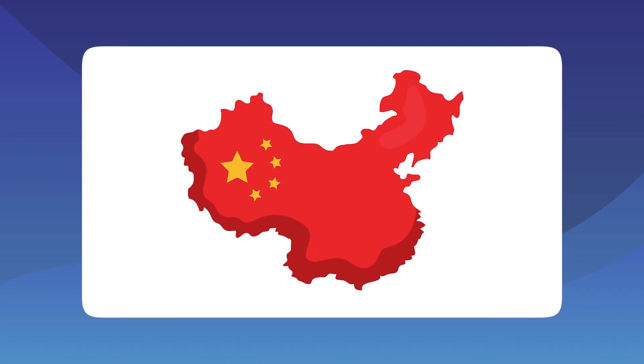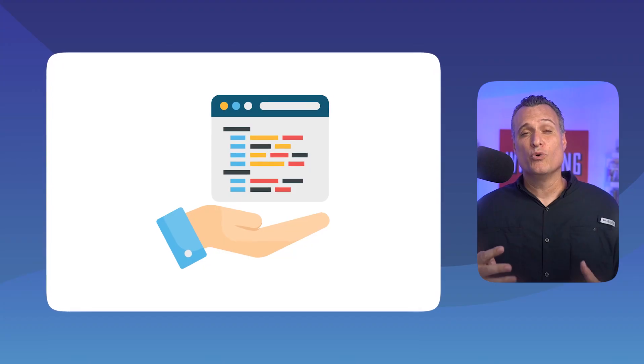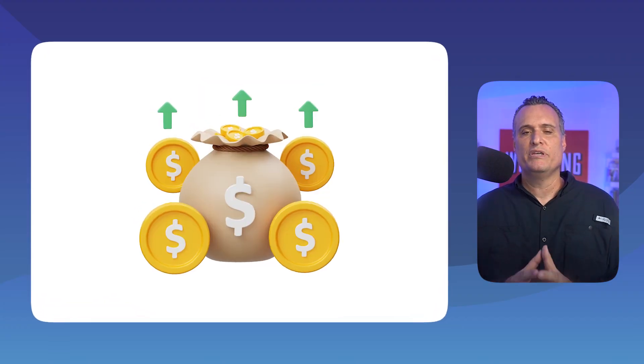Being a private label seller does not mean you have to buy all your products from China. I drank the Kool-Aid on this for many years, and in this video I'll share with you four sources to unlock profitable PL products for your Amazon FBA business right here in the United States.